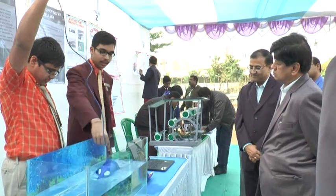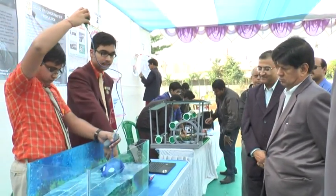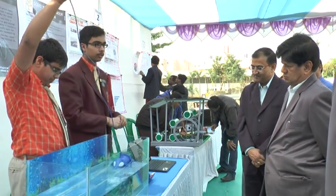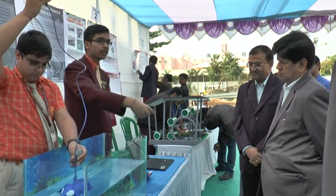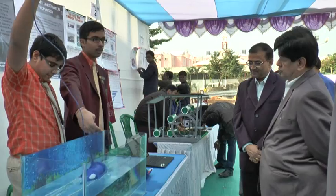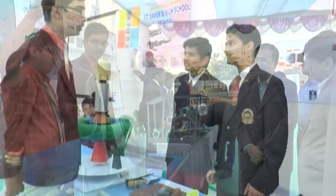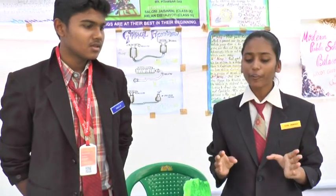This thing works by thrusting out water from behind its end, so when there's a thrust of water, which is based upon hydraulics and it is following the principle of Pascal's law.